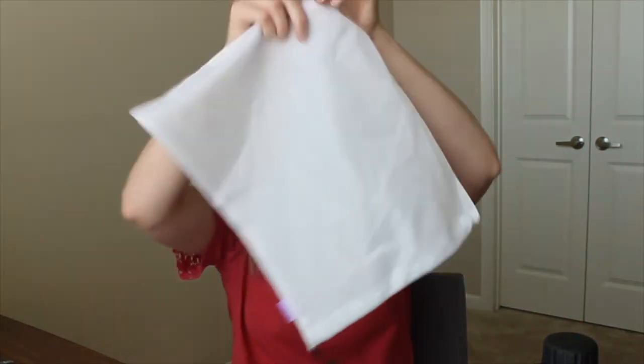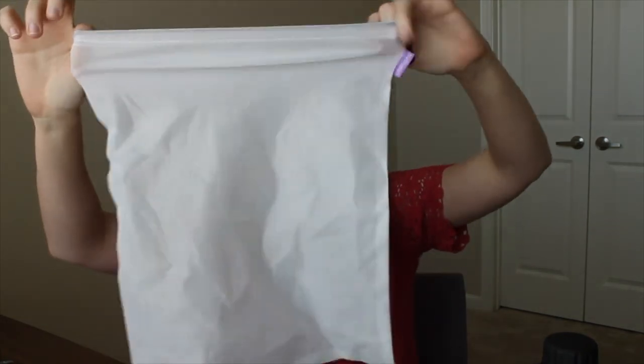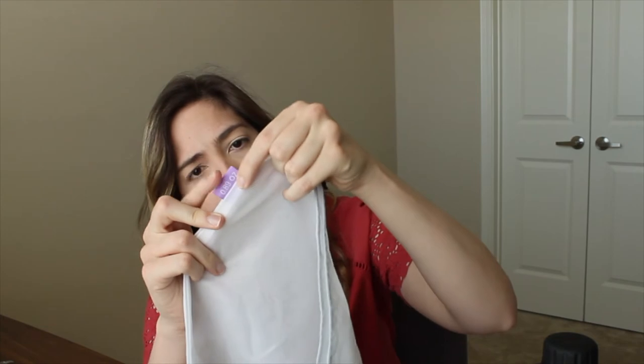Next thing I have are reusable produce bags. These are really cool — you can use them at the supermarket to get your produce. They have the weight printed on them so a store can subtract it and charge you correctly. They help the environment, reduce your carbon footprint, and reduce your use of plastic. Really cool.